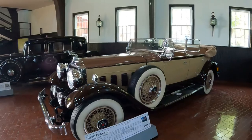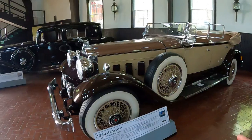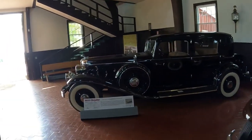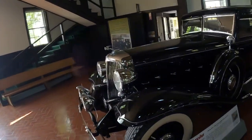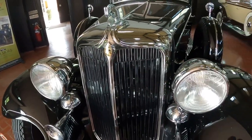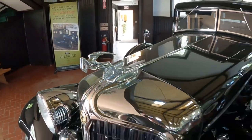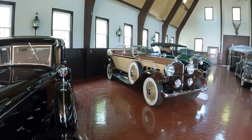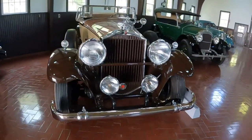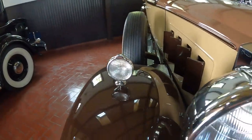This is a 1930 Packard Custom 8 Phaeton. Just wow. Look at the Packard in comparison to the Imperial — just look at these two cars. I love how this grille comes to a peak, I love the hood ornament. And the Packard over here has better colors — it just looks so proper, with all of the lights going on.